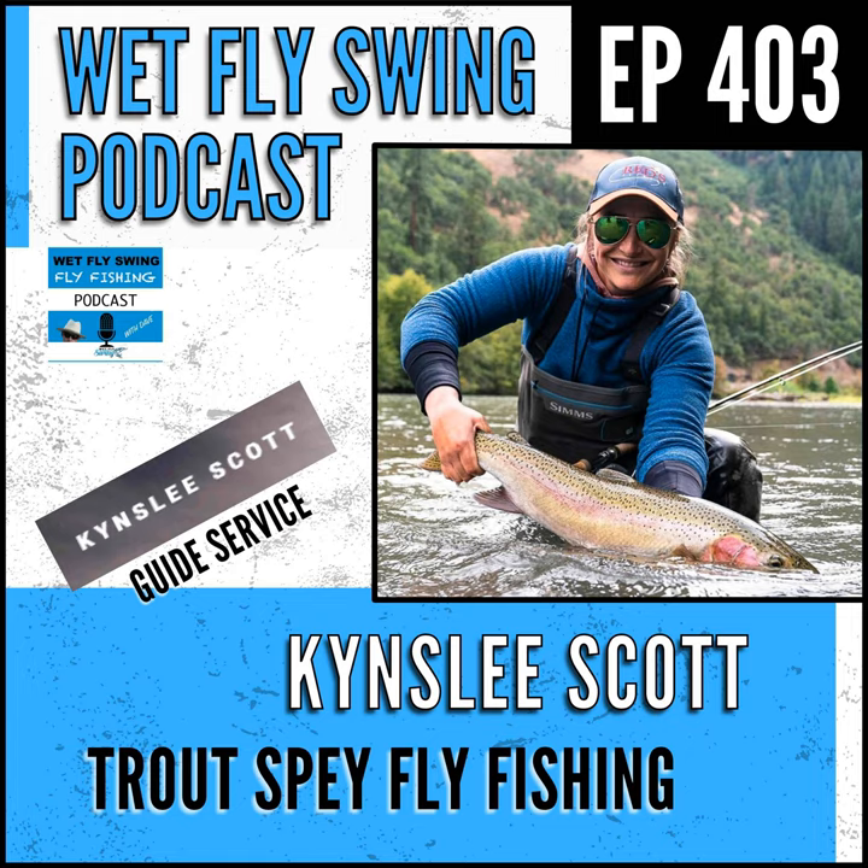I do prefer more often than not to swing a dual density line, simply to ensure that I know my fly is down, versus having to really manipulate my line — say casting more back upstream, giving it a huge mend with a floating line, and even stepping with my cast to really sink it down. With a dual density head I'm working smarter, not harder.